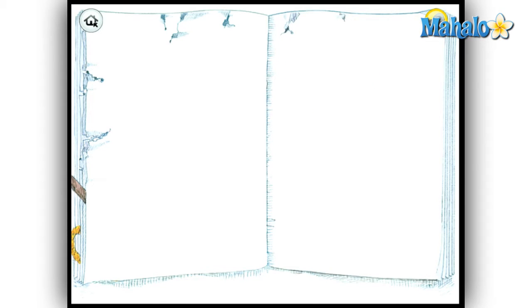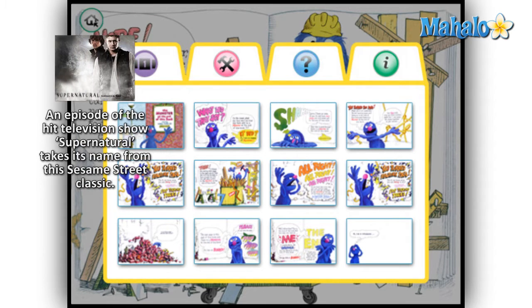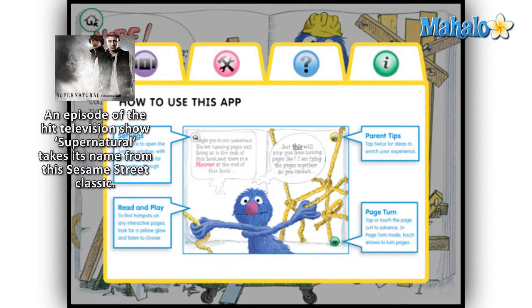The settings are accessed by double-tapping the home icon, which prevents accidental opening. The menu includes an image table where you can skip right to your favorite part of the book. You can also toggle the page-turn option and the parent tips option.